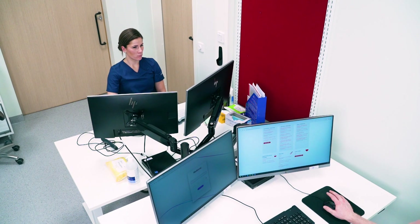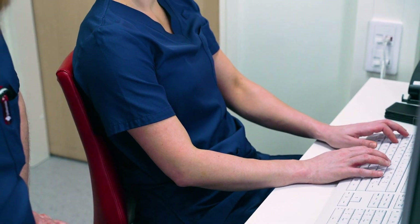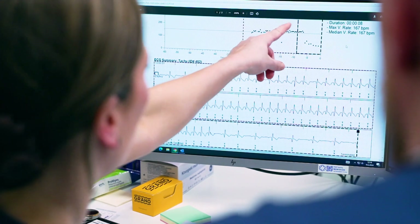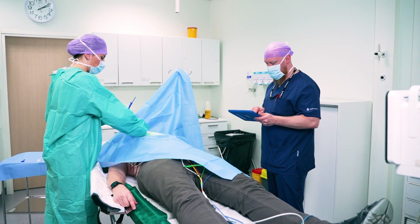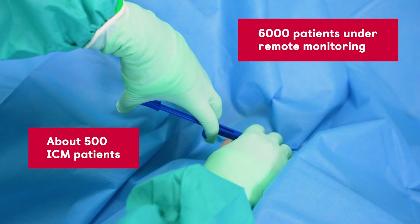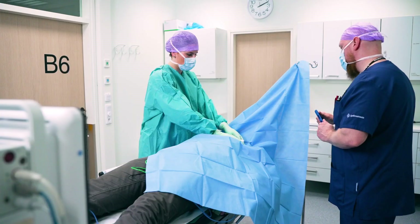Approximately 95% of our pacemaker and rhythm monitor patients are included in remote monitoring. Currently, we are the largest remote monitoring center in Europe. Annually, we perform around 300 ICM procedures.